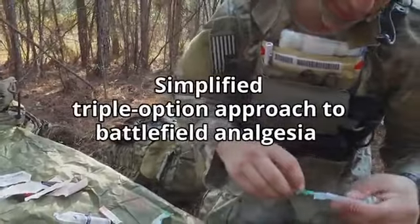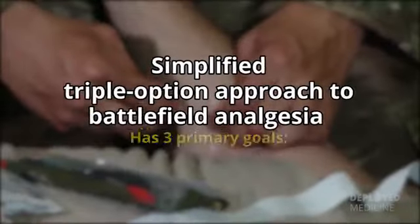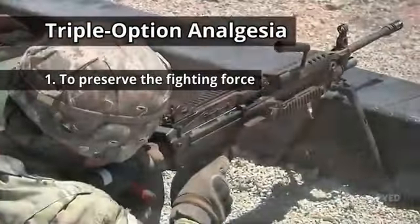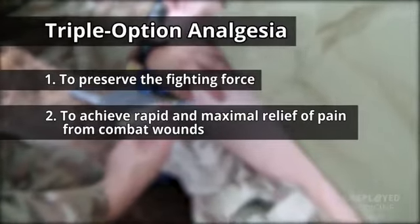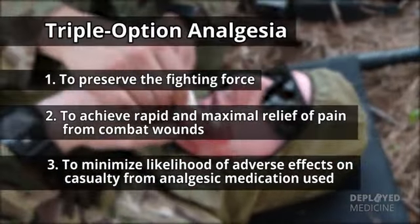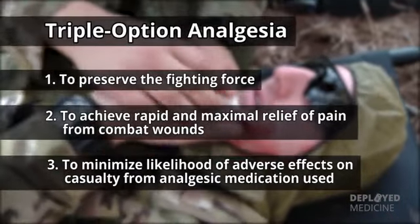The simplified triple-option approach to battlefield analgesia has three primary goals. One, to preserve the fighting force. Two, to achieve rapid and maximal relief of pain from combat wounds. Three, to minimize the likelihood of adverse effects on the casualty from the analgesic medication used.